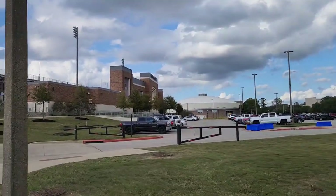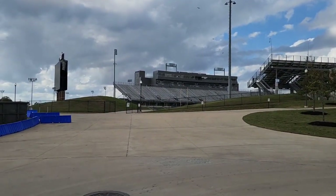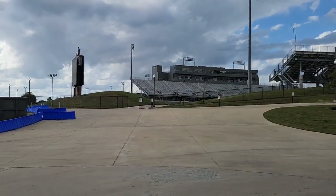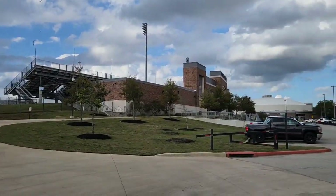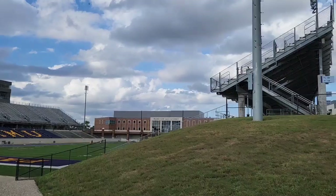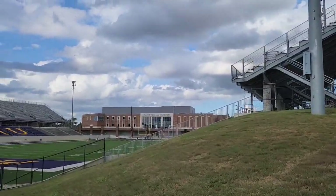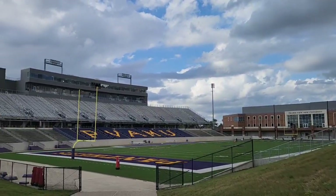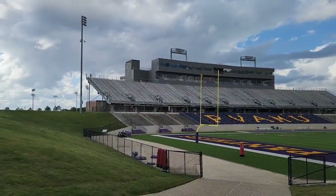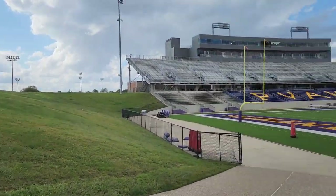I saw parking enforcement over there. They told me to park where I parked. But look what I see — I see an open gate. Let's go inside and take a peek. I like how that building encloses that one end zone. Look at those chair backs. This is a nice stadium. Love the grass berm. That's pretty cool.